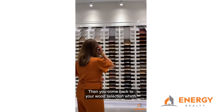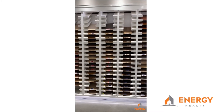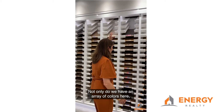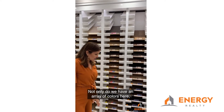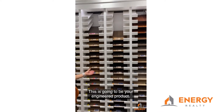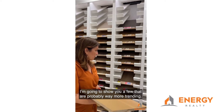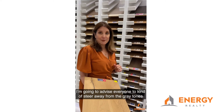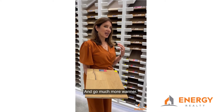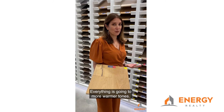Then you come back to your wood selection — who doesn't love a wood floor. Today we have so many different options when it comes to wood. Not only do we have an array of colors here, you have an array of different products. This is going to be your engineered product. I'm going to advise everyone to kind of steer away from the gray tones and go much more warmer. In the beginning I talked about how everything is going to more warmer tones.